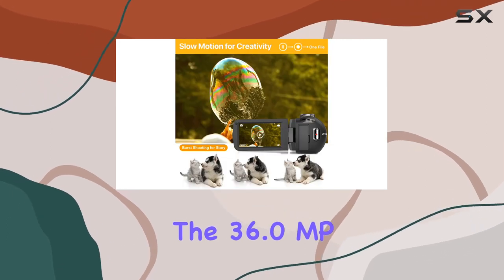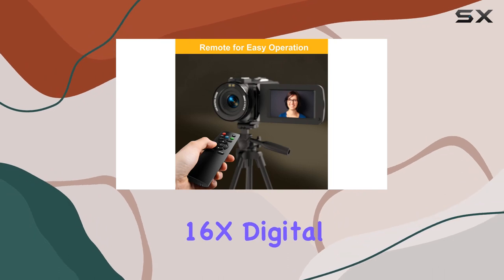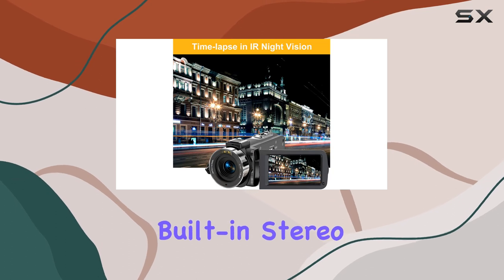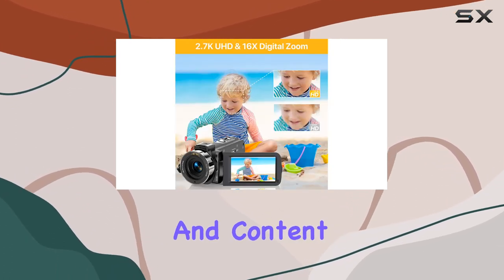The 36.0MP sensor excels in capturing vivid and clear images. And the 16x digital zoom lets you zoom in for incredible detail. One standout feature is the built-in stereo microphone, making this camcorder a versatile tool for vlogging and content creation.